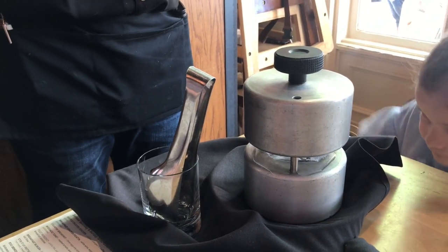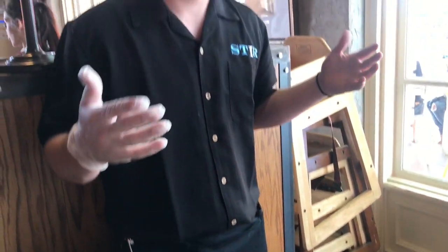In the back, we have this big machine that we freeze to a 300-pound block of ice, and we hand carve it into certain shapes and things like that. Everything's made in house.